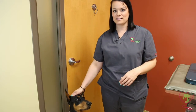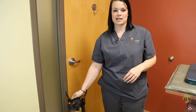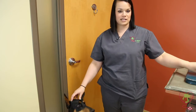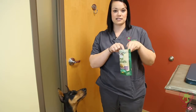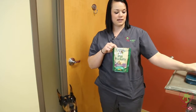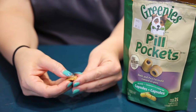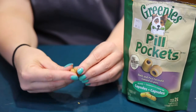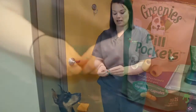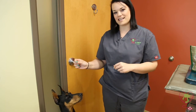Now I'm going to demonstrate a few different ways to administer medications. We're going to start with Porter here, starting with treats — the easiest and most fun way to give medication. You'll want to take your pill and some kind of treat like a pill pocket or pill wrap. Take a little piece of the pill pocket; you don't need the whole pill pocket — they're too big. Just wrap your pill in the pill pocket and then give your medication. It's that easy.